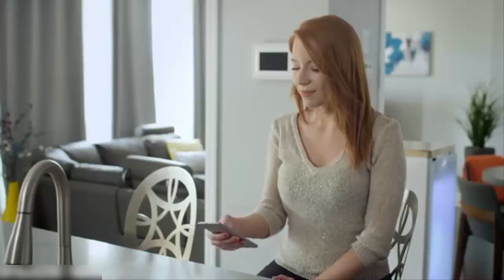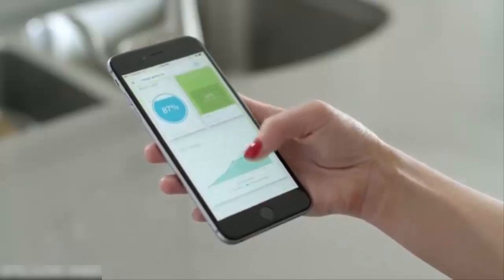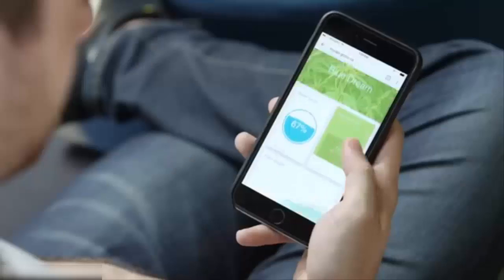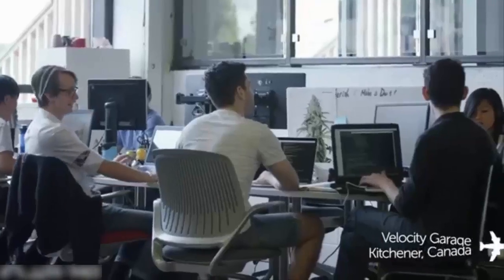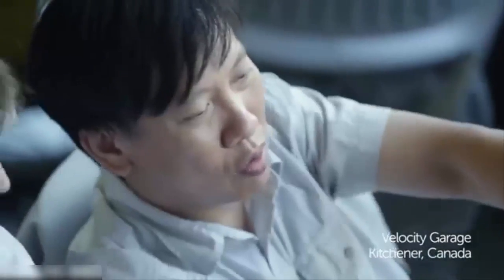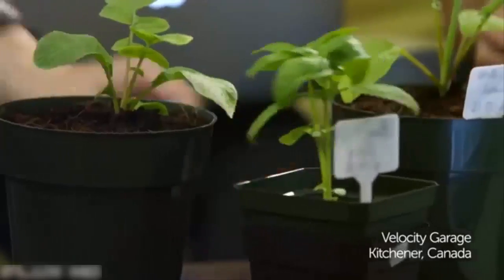With Grobo's app, you can track your plant's growth and adjust environmental settings to alter your plant's yield, taste and potency. Grobo was built by a team of designers, engineers and growers, driven to create a high-performance home growing system that gives you the power to control exactly what you consume.